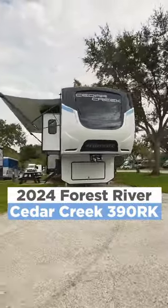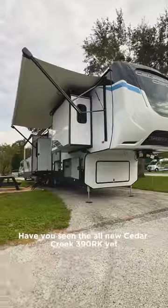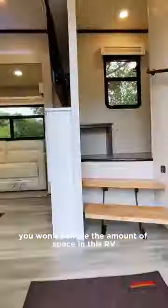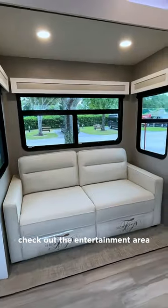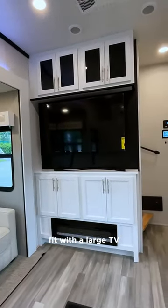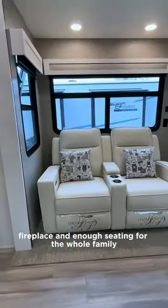Have you seen the all-new Cedar Creek 390 Arcade yet? You won't believe the amount of space in this RV. Check out the entertainment area, fit with a large TV, fireplace, and enough seating for the whole family.